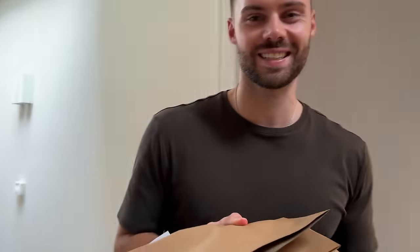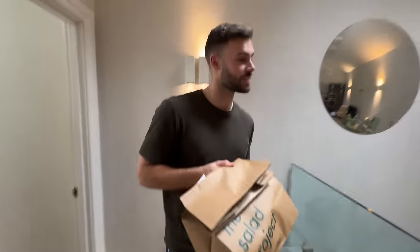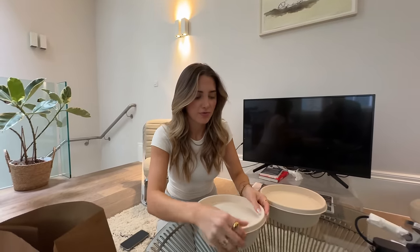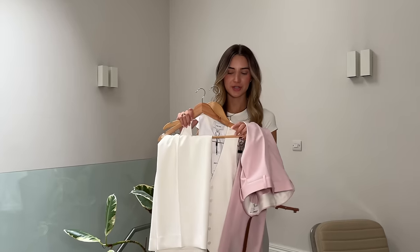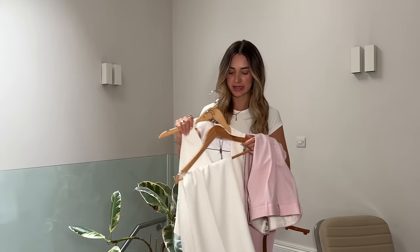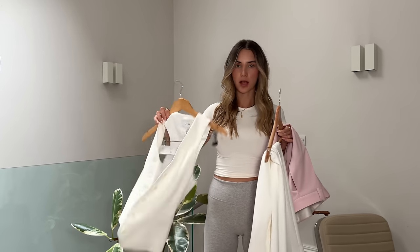Shout out to The Project — they actually make very, very good salad. This is one of our favourite places for healthy salads. Mine's got cheese but this is the only non-spicy one.